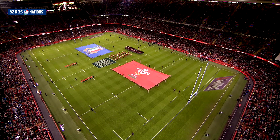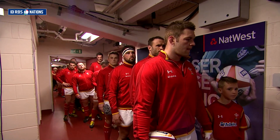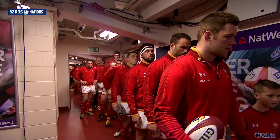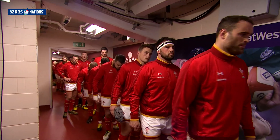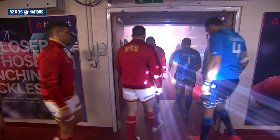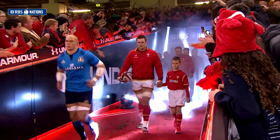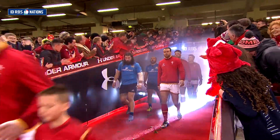Wales came into this game under the closed roof at the Principality Stadium looking for a tenth win in a row against Italy — a win that would confirm them as second place finishers in this year's championship. Dan Lidiot was capped on the side for the first time in a test match, while scrum half Rhys Webb was making his first start of the season having been injured just before the World Cup.